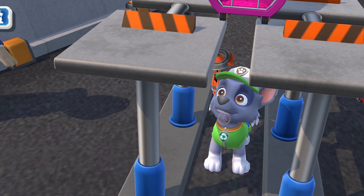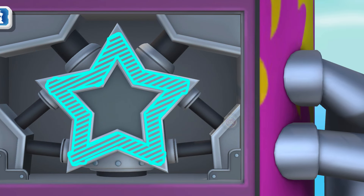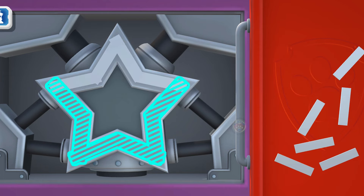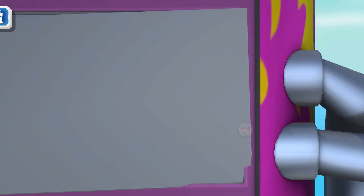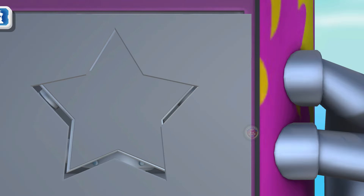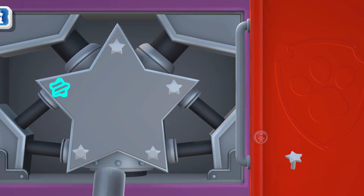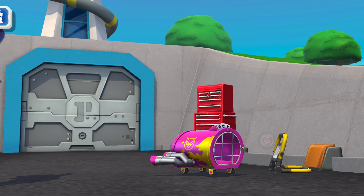Found the problem, but I gotta clean it first! Star! A star is a shape with five or more points, sticking out from the middle. I see! That's kind of interesting! Green means go! Well, that was easy!